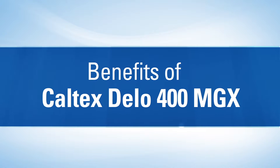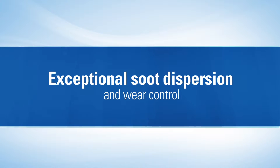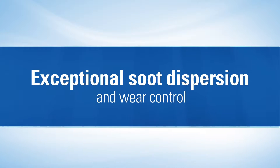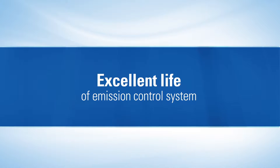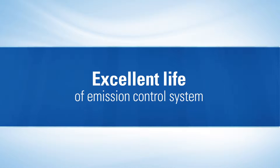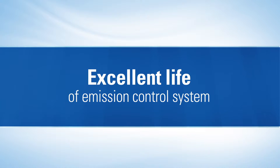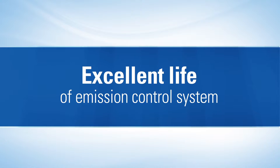Some of the main benefits offered by Dello 400 MGX are exceptional soot dispersion and wear control, which minimizes operational costs contributing to optimal vehicle use and minimal off-road stops for unscheduled repairs. It also provides excellent life of the emission control system, providing optimal life of the diesel particle filter DPF for minimal maintenance and cleaning, thus helping manage maintenance costs on equipment with these systems installed.